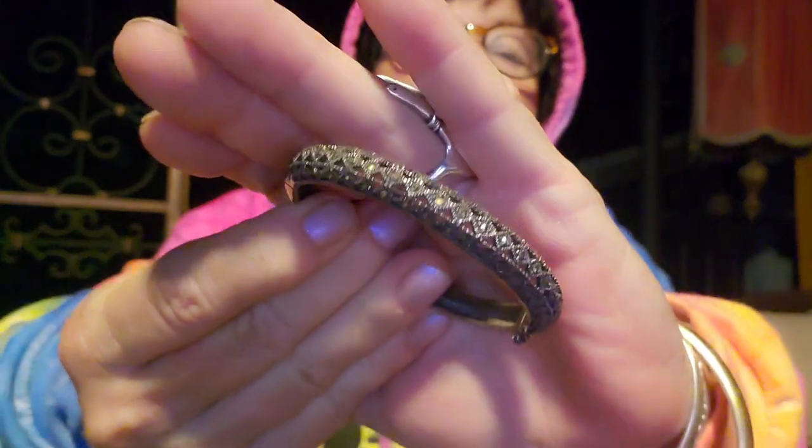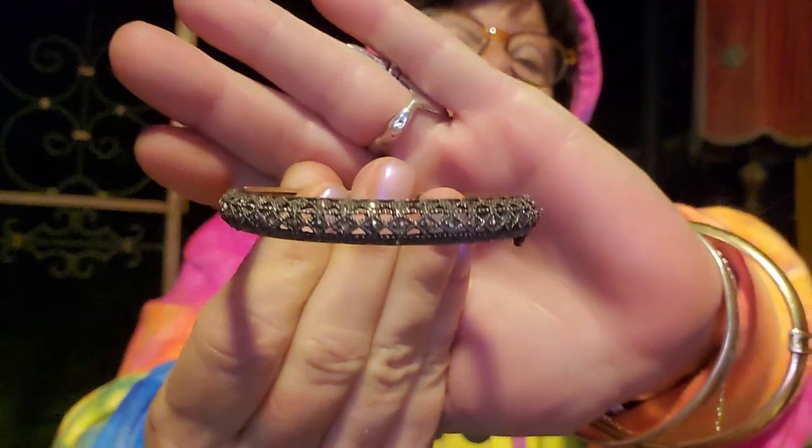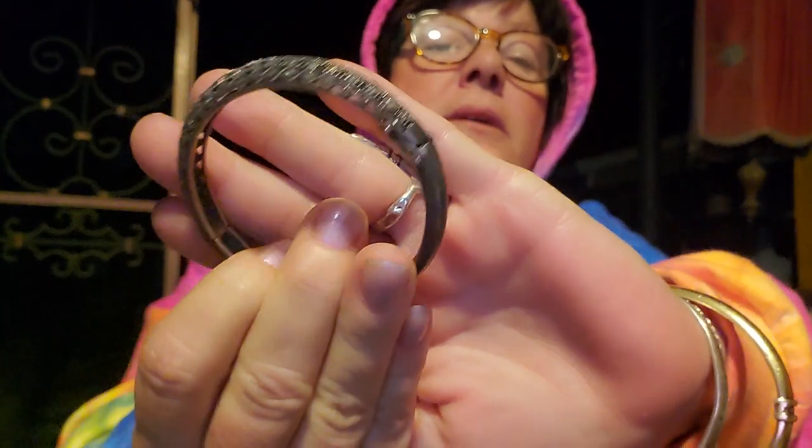This is sterling silver marcasite — really beautiful bracelet. It's got a nice safety chain on there, all the marcasite is there. It's gorgeous, it's a beautiful piece. I also got this one here.